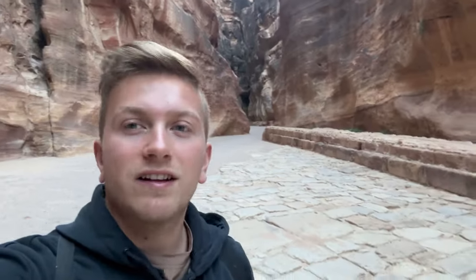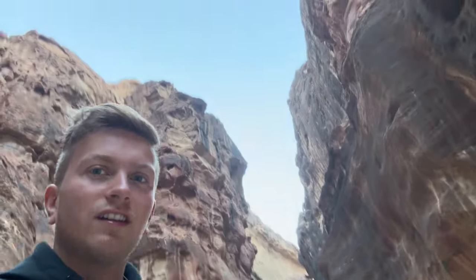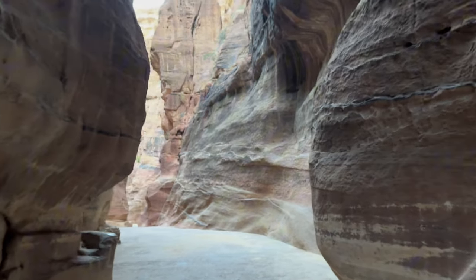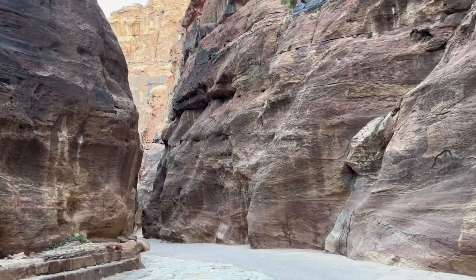When you start getting in between these cliffs the hike just becomes so crazy — it looks insane and it's so nice to hike. Every once in a while you see engravings on the side of the stone which looks really nice. To get in, all you need to show is your Jordan Pass, then you get a ticket they scan at the entrance.